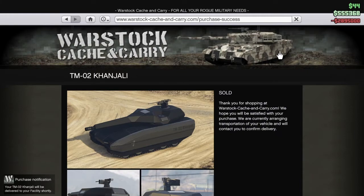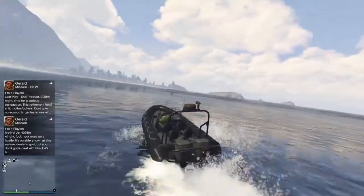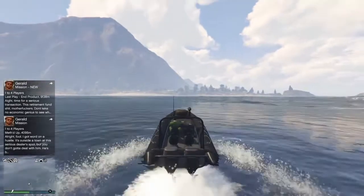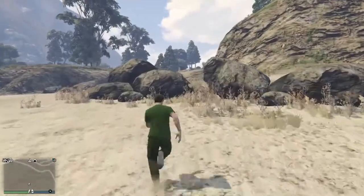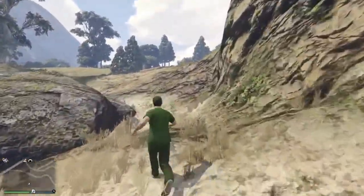I just bought it, so it'll be delivered to my facility which is right by me. Just to let y'all know, the Kanjali tank isn't a new vehicle or anything — I'm just making a video on it because I decided to buy it. Obviously if you don't know, you have to own a facility to buy the tank because that's where the tank lives.